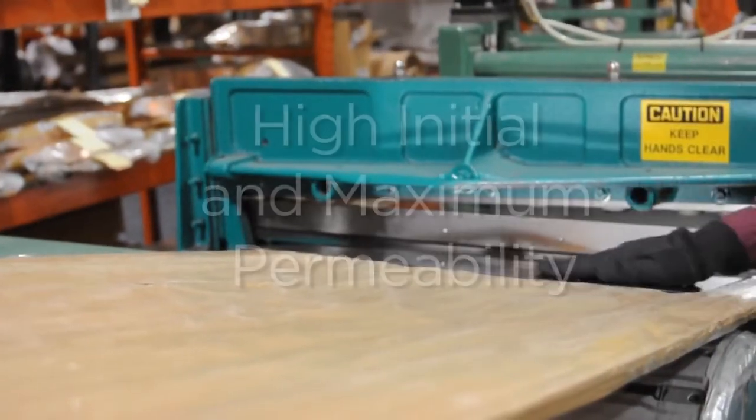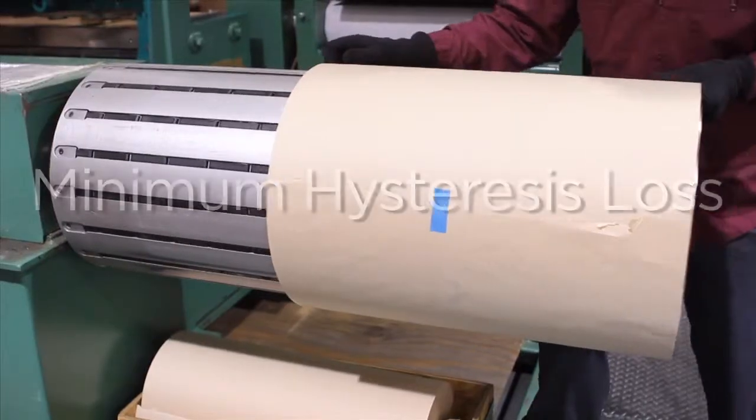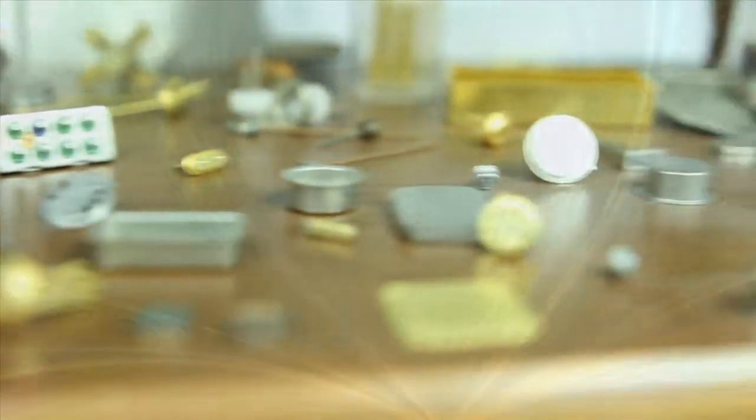High Mu80 has extremely high initial and maximum permeability, very low coercive force, and minimum hysteresis loss. High Mu80 is primarily used to protect electrical components from stray magnetic fields.